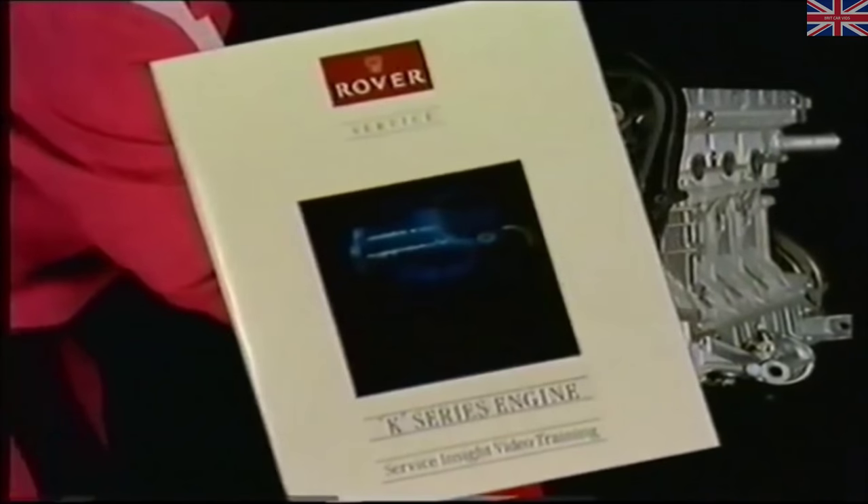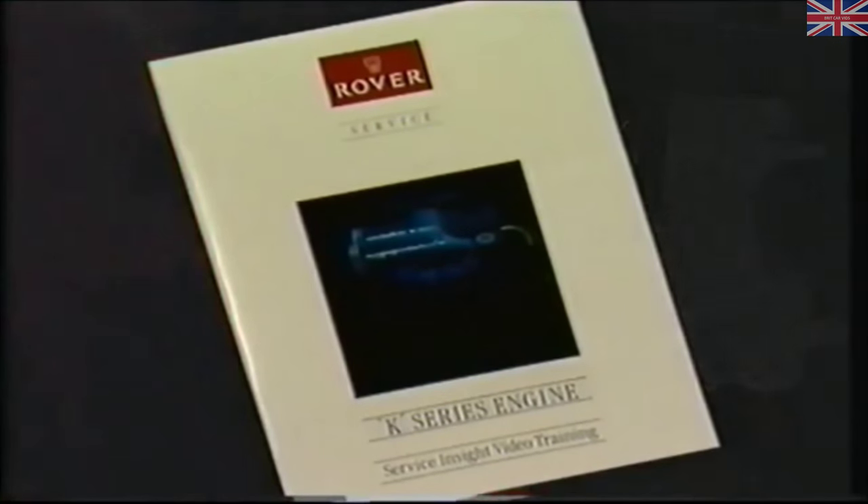The booklet accompanying this video covers all these points in detail, along with a quiz to test your knowledge — don't forget to return your answer sheets for marking.